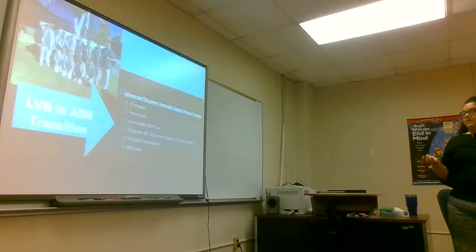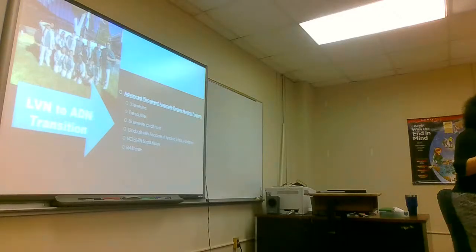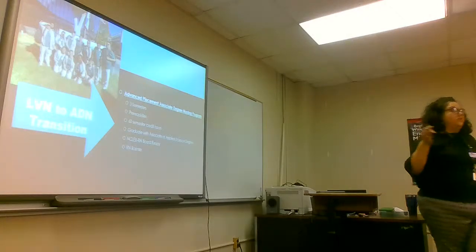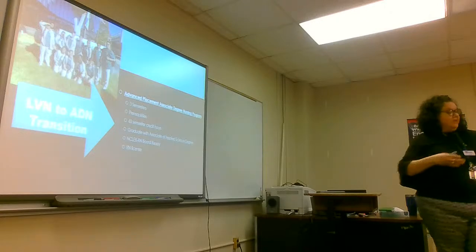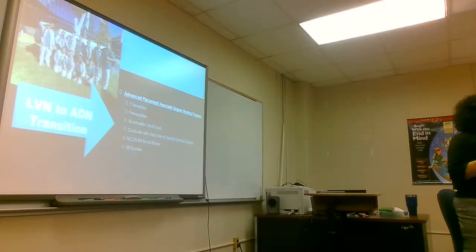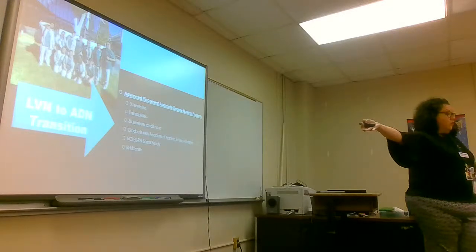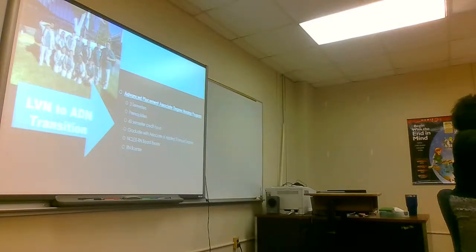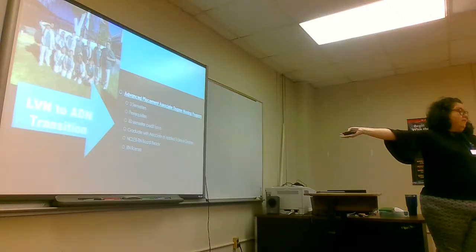If you go LVN but still want to get your RN, there's a path for that. I applied to all the ADN and RN schools and didn't get in. So I went to LVN school, got my certificate of proficiency, worked for about four or five years, then went back to ADN, got my ADN, and went up from there. I got my RN.